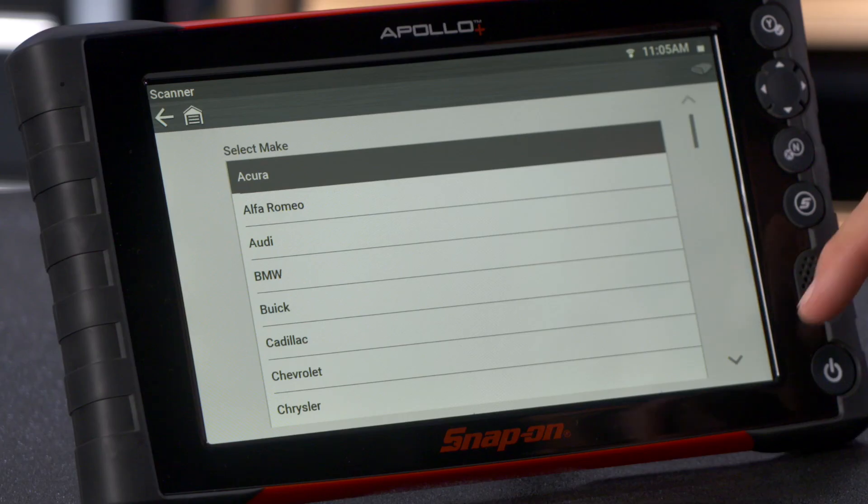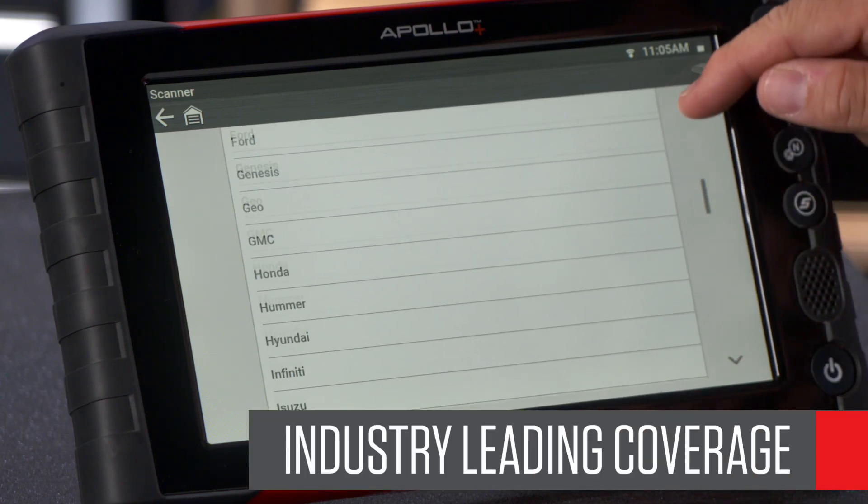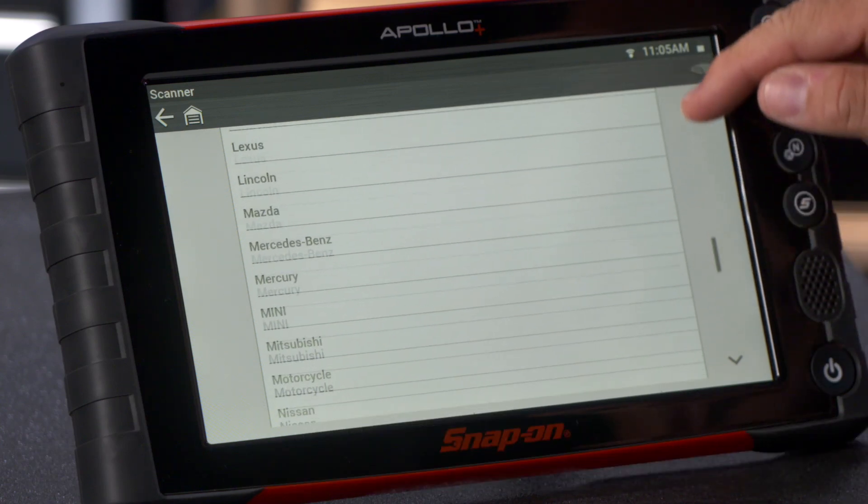When you get into the capabilities of the scanner, no one covers more vehicles, systems, codes, data or tests. This is true for domestic, Asian and European makes.